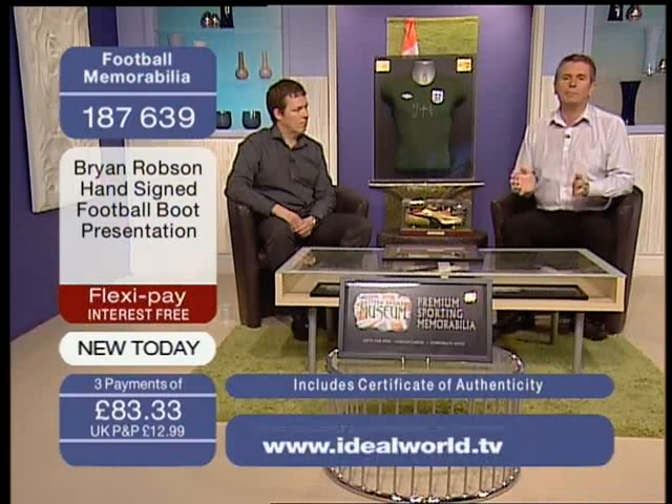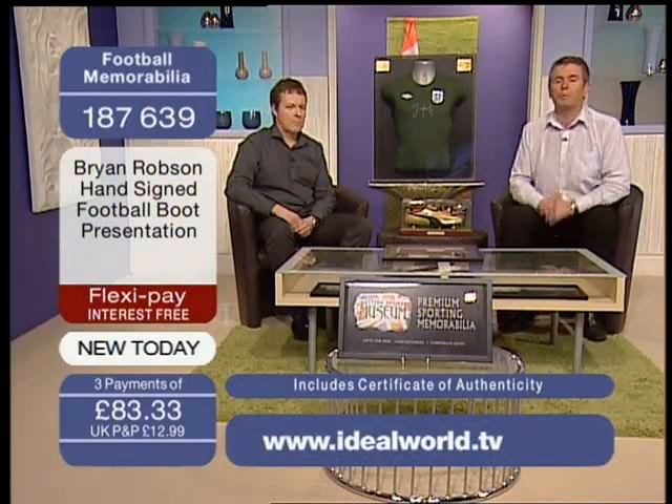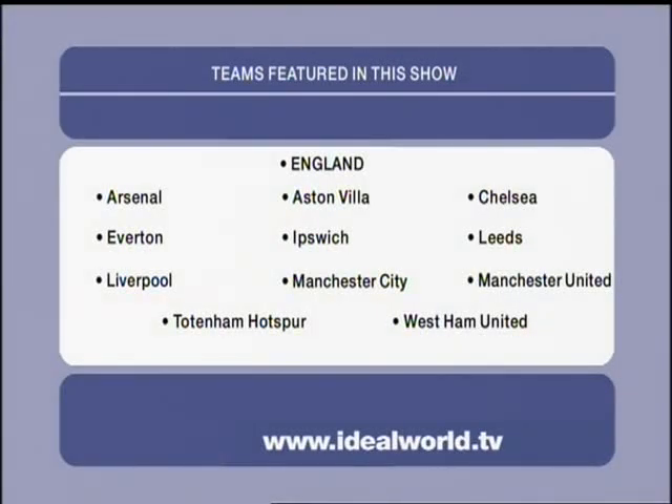You may be wondering what teams we're featuring tonight. If any of these are right up your street, go to our website and jump ahead of the queue. We're talking England, Arsenal, Aston Villa, Chelsea, Everton, Ipswich, Leeds, Liverpool, Man City, Man United, Tottenham Hotspur, and West Ham United — all featured with our memorabilia this evening. Head to idealworld.tv to see what we've got to offer.